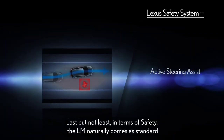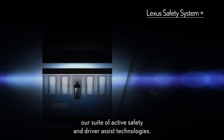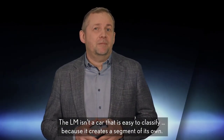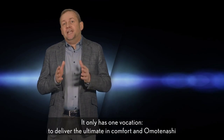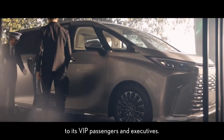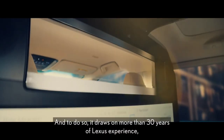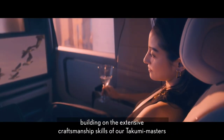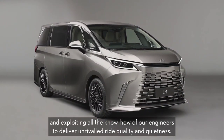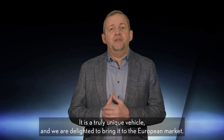Last but not least, in terms of safety, the LM naturally comes as standard with the latest generation of Lexus Safety System Plus — our suite of active safety and driver assist technologies. The LM isn't a car that is easy to classify, because it creates a segment of its own. It only has one vocation: to deliver the ultimate in comfort and omotenashi to its VIP passengers and executives. To do so, it draws on more than 30 years of Lexus experience, building on the extensive craftsmanship skills of our Takumi masters to give the best in-cabin experience, and exploiting all the know-how of our engineers to deliver unrivalled ride quality and quietness. It's a truly unique vehicle, and we are delighted to bring it to the European market.